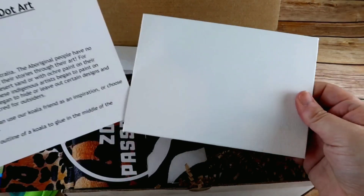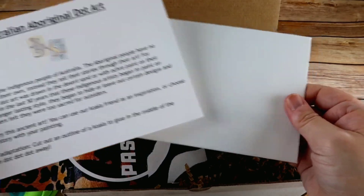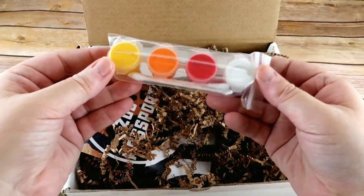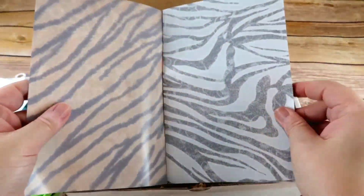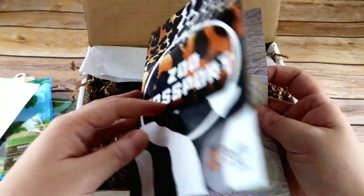This month's STEM activity is Australian Aboriginal dot art. You have the canvas, the instructions, the paint, and Q-tips to do some art. You also get a zoo passport to put your animal stickers in, so you can build up your passport with all of the different animals you've learned more about.